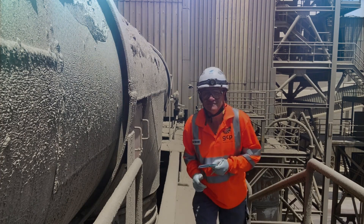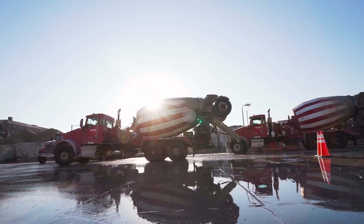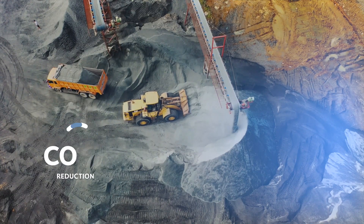Many of our cemented concrete customers have made bold commitments to achieve net zero emissions. Our goal at GCP Applied Technologies is to help them get there by achieving both a CO2 reduction and a cost reduction.